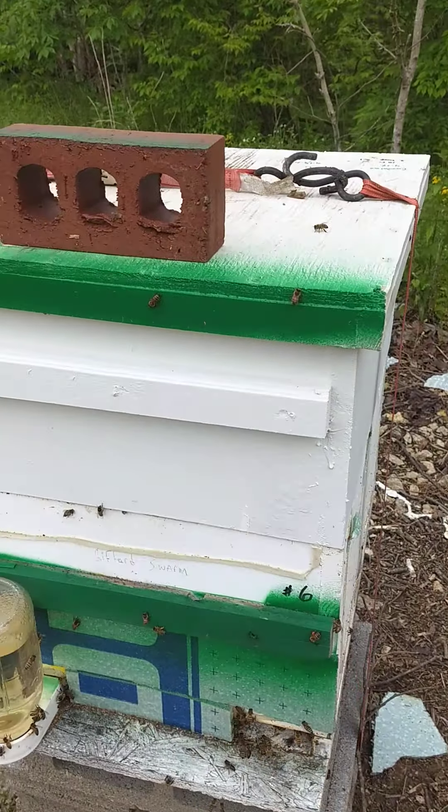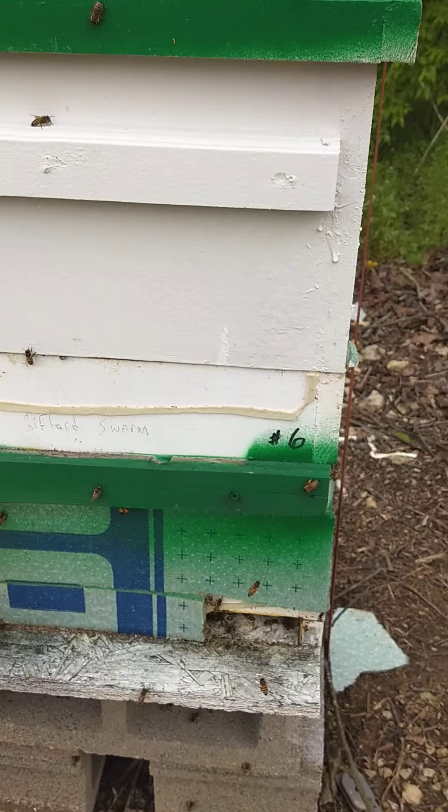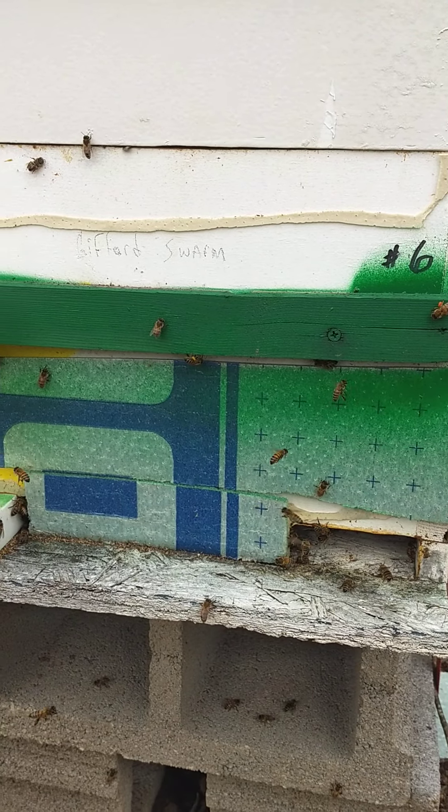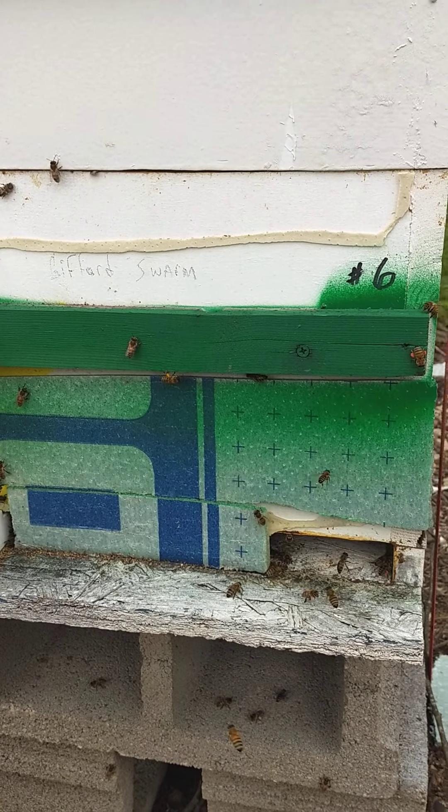Hive number six — I just added a second deep on them today. The first deep was full.